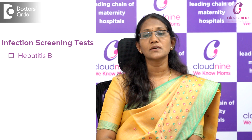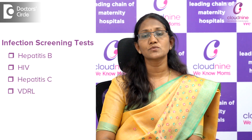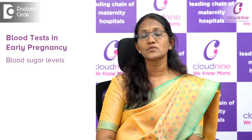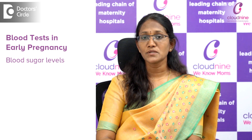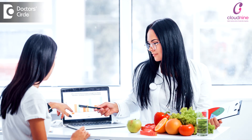And the infection screening, which will include hepatitis B, HIV, hepatitis C, and also VDRL, which is to rule out the syphilis infection. We also have to check for her blood sugar levels to see whether the woman is having high blood sugars, which will again tell us to guide her on her diet and follow up her blood sugars.